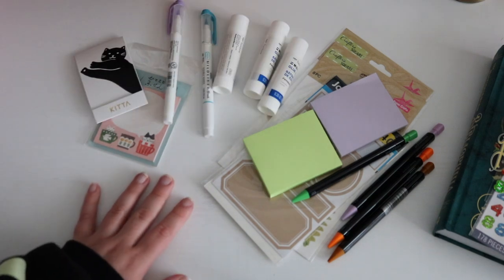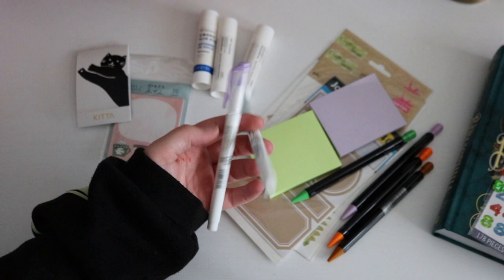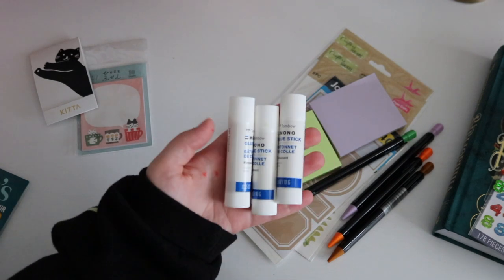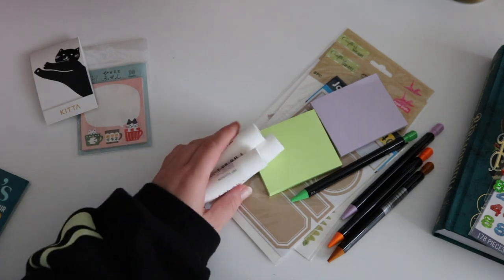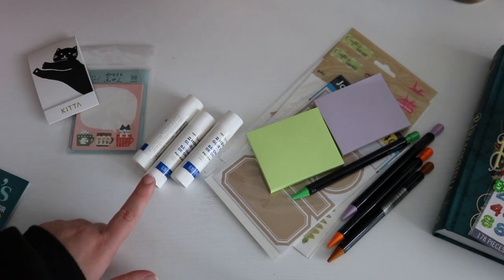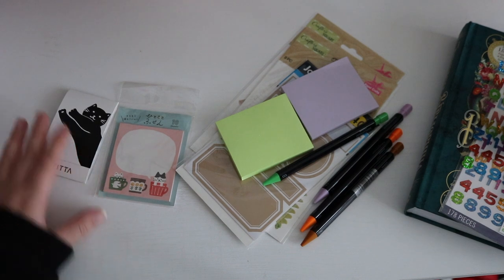I went to Michael's and got two new Mildliner brush pens — these are my favorite type of brush pens and I got two colors I didn't already have. I also got some glue sticks; these are from Tombow. I like testing out different products, so I got these. I also got some tape refills for my tape runner. I've been enjoying this glue — it works really well. My previous glue had been lifting up a little bit in my journal, and this one has been doing a better job.